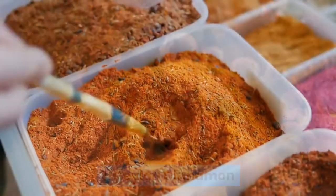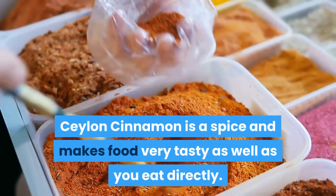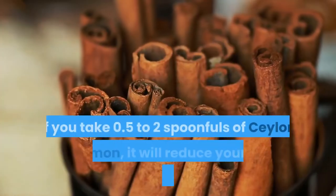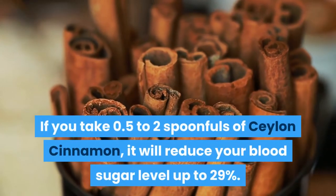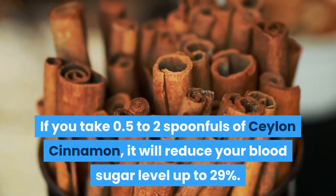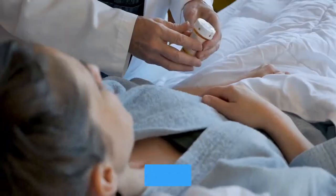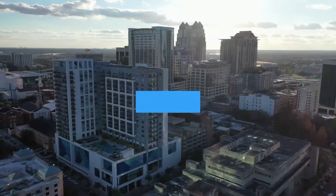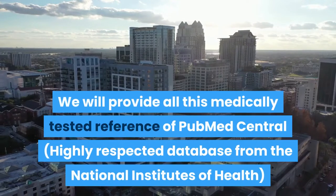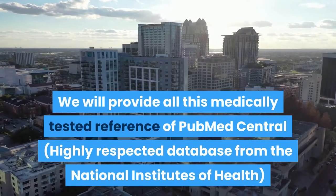1. Ceylon Cinnamon. Ceylon cinnamon is a spice and makes food very tasty as well as you eat directly. If you take 0.5 to 2 spoonfuls of Ceylon cinnamon, it will reduce your blood sugar level up to 29%, according to trusted sources. But it has side effects. We will provide all this medically tested reference from PubMed Central, a highly respected database from the National Institutes of Health.